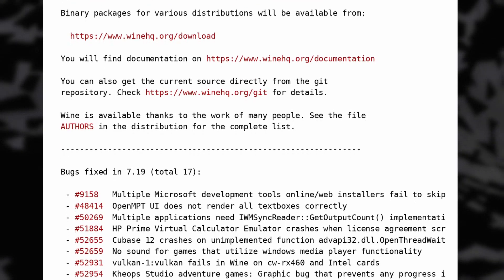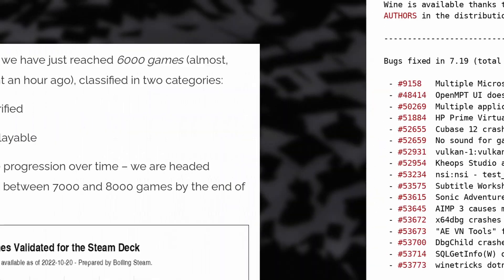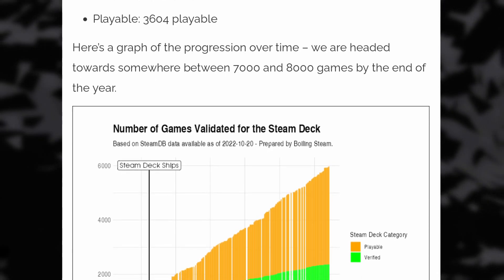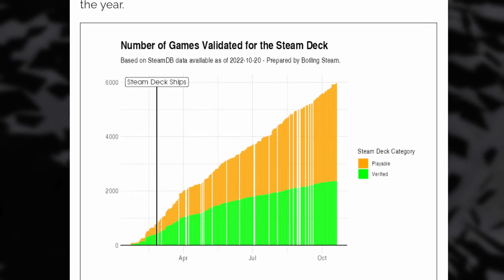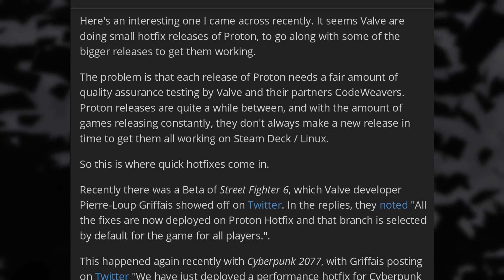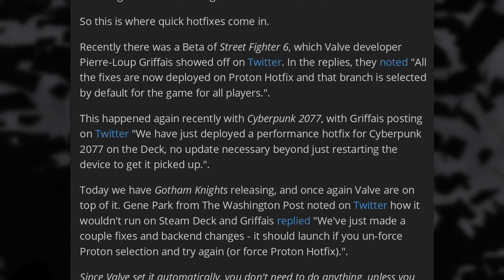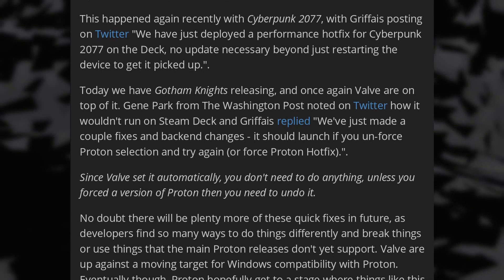17 bugs were also fixed in Wine 7.19, including for Resident Evil Revelations 2, Ultimate Marvel vs. Capcom 3, Sonic Adventure DX, and more. The Steam Deck also passed the 6000 mark for verified games — this includes almost 2400 certified titles and 3600 playable ones. Newly added games include the recent Uncharted collection on PC, Darksiders 3, and Resident Evil 7. Valve also has a Proton hotfix branch they use to push updates to better support games right after they're released — examples include Cyberpunk 2077, Street Fighter VI, and Gotham Knights, which all received updates through Proton and were switched to the Proton hotfix branch by default to allow all users the best support possible.